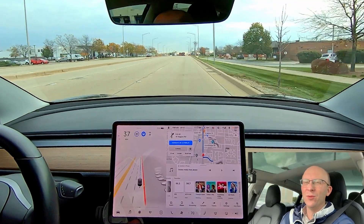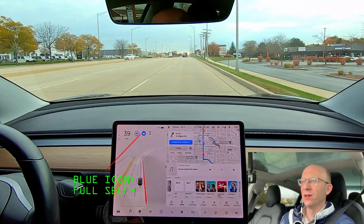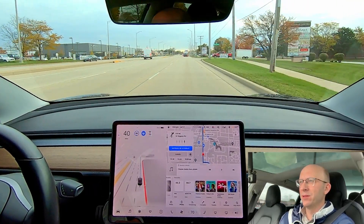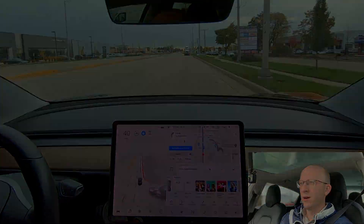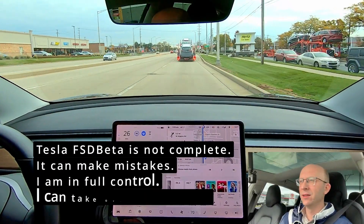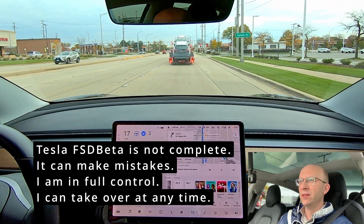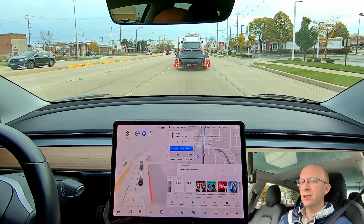Hey, how's it going everybody? Hope you're doing well. Today's a nice fall day, the leaves are all changing colors, it's beautiful outside. I am testing Full Self-Driving beta — this is probably my ninth or tenth day of testing. It's been a very exciting journey so far. Full Self-Driving beta is not complete; there is a need to take over quite frequently. I've noticed that it's definitely dangerous — you need very attentive drivers to be testing this software right now.